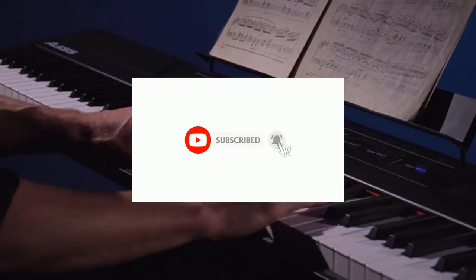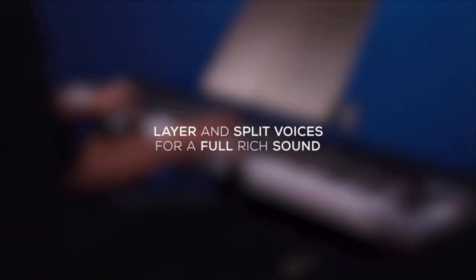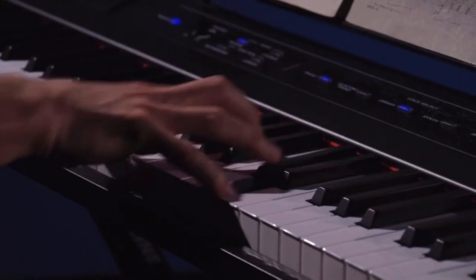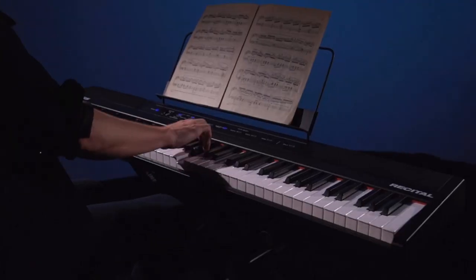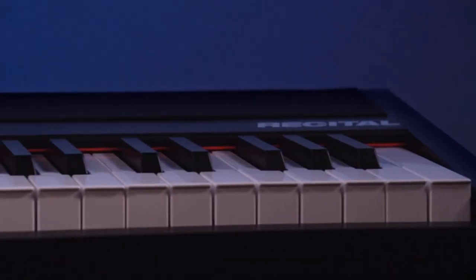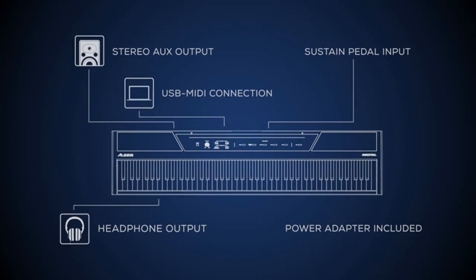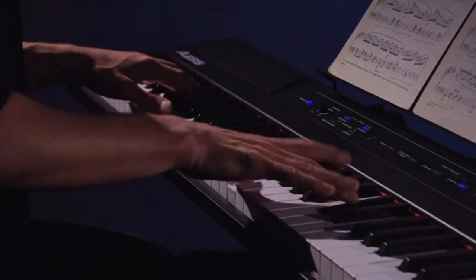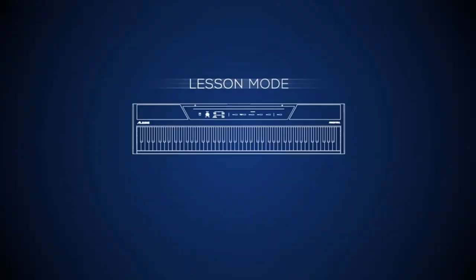The Recital features a natural piano feel with 88 premium full-size semi-weighted keys with adjustable touch response to suit your preferred playing style. Dual built-in 20W speakers deliver crystal clear, room-filling sound, with a 6.35mm stereo headphone output for private practice. Built-in FX including chorus and reverb, plus split, layer, record, and lesson modes with 128-note max polyphony make learning professional keyboards easy.